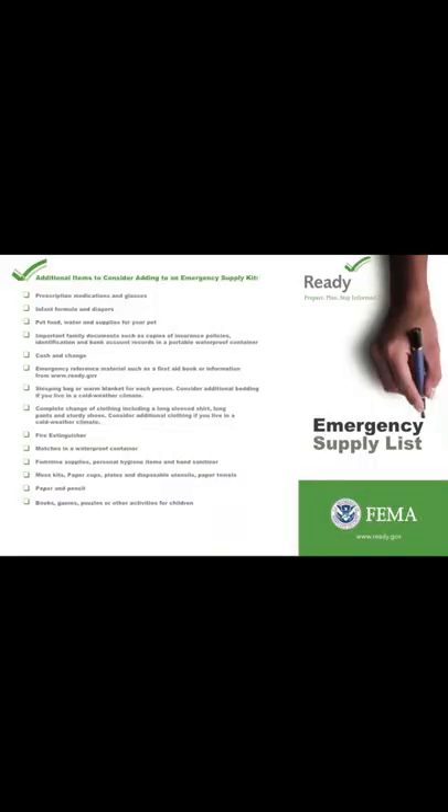FEMA's additional items to consider adding to your emergency supply kit: number one is prescription medication and glasses; number two is infant formula and diapers; number three is pet food, water, and supplies for your pet; number four is important family documentation such as copies of insurance policies, identification, and bank account records — keep it in a portable, waterproof container.